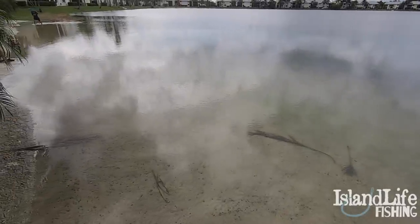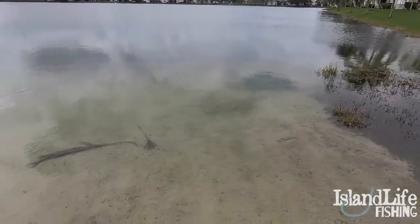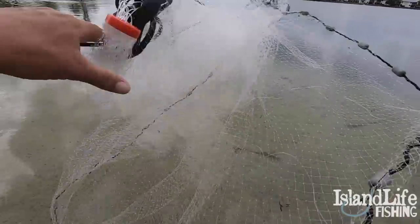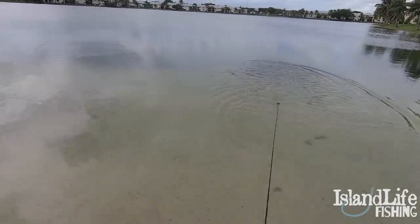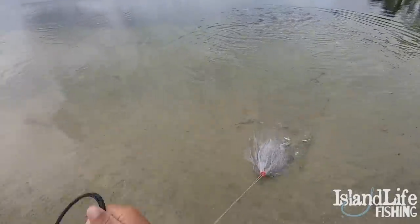In a normal situation you'd want to be casting around the grass edge when cast netting for bait in South Florida — particularly for tiny exotics. But today since the water level is so high from all the rain, we're gonna cast right on this little beach because they're all packed up right here. And there you go — one and done!